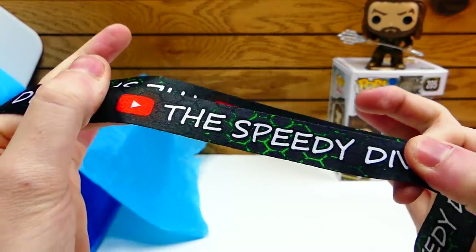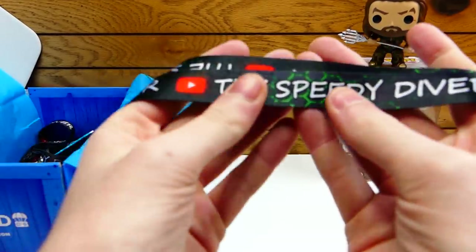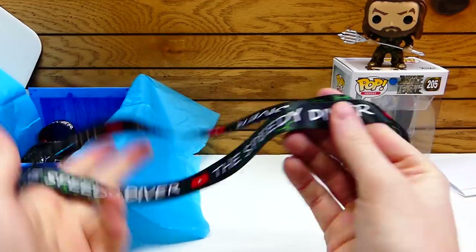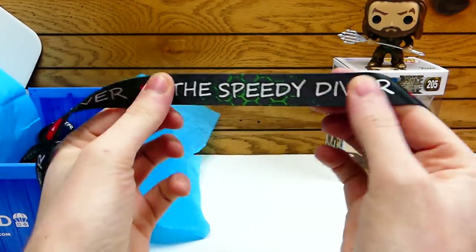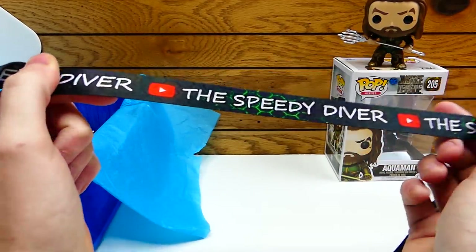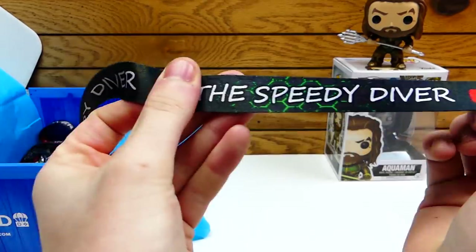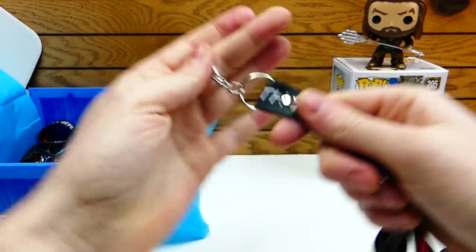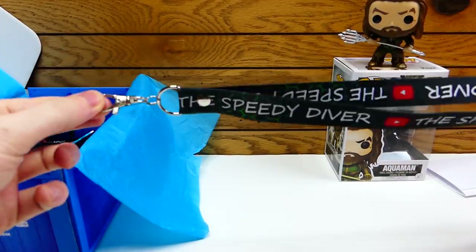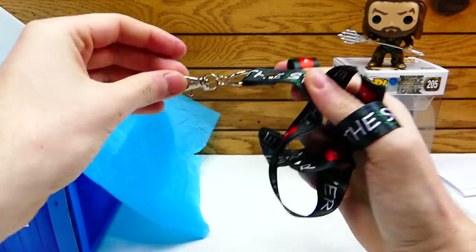It has a nice gloss to it as well. The print on this came out actually really nice. It's got the YouTube play button because obviously I'm a YouTuber, and it says 'The Speedy Diver.' What's really cool about this lanyard is since I designed it myself, it actually has that kind of pattern in the background that my YouTube banner actually has. There's green everywhere that it says Speedy — I wanted a green. I think it came out so good. Obviously it's a lanyard, you can put your house keys, your car keys.